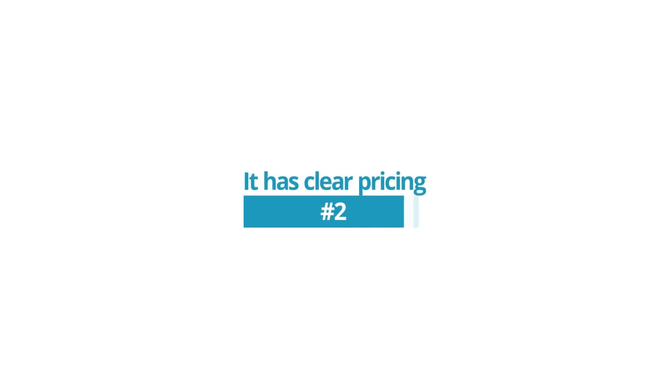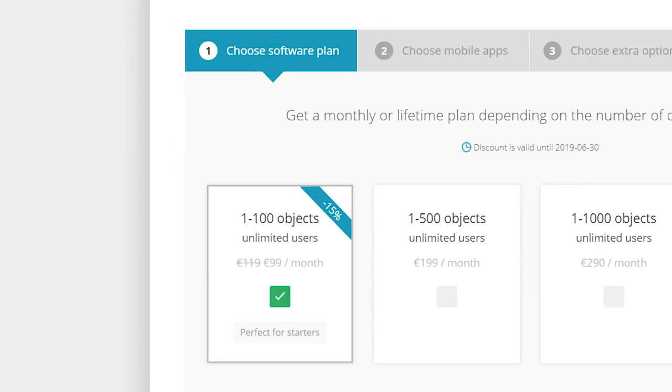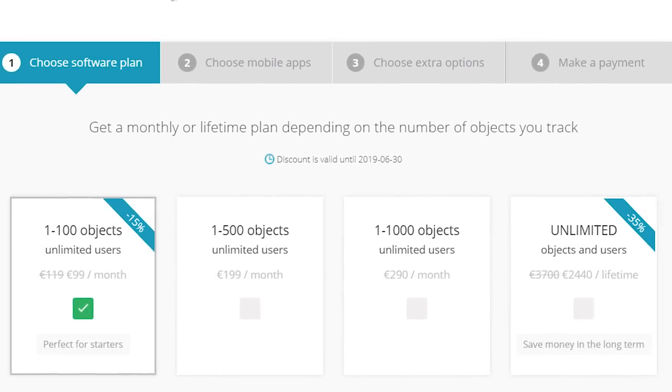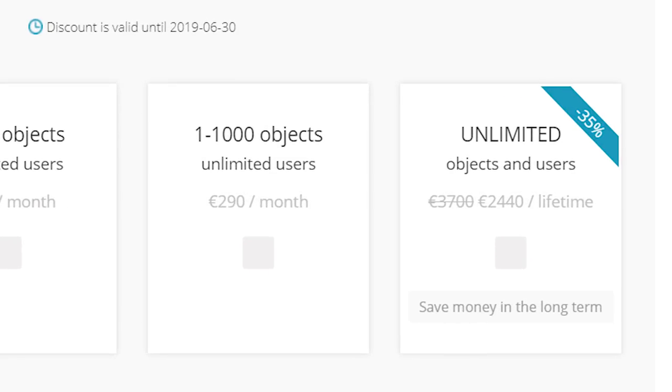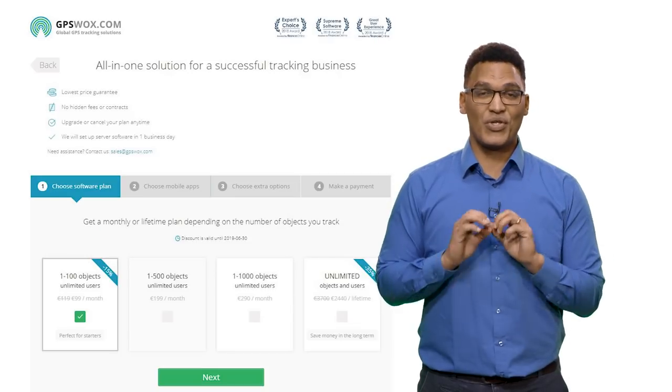Reason 2: It has clear pricing. GPS Walks' pricing is simple and straightforward, starting from only €99 per month for tracking 1 to 100 objects, with no contracts, plus the option to cancel or upgrade at any time. Even better, the lifetime plan, which allows for unlimited object tracking, requires just a one-time payment and you're good to use it forever.